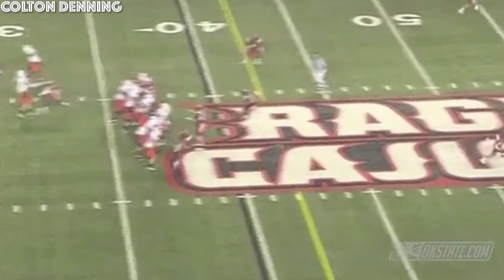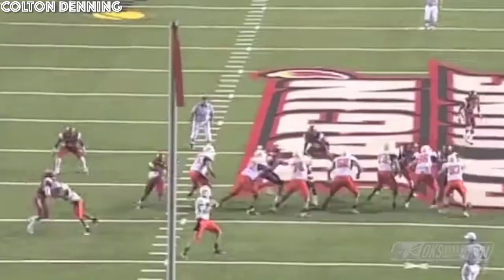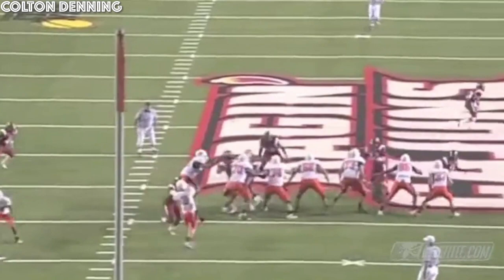Pistols firing! From the left hash, Brandon gets the snap, corner blitz comes — he throws it deep down the right side for Justin Blackman, and he makes the catch at the 25, tackled at the 17 of Louisiana Lafayette. Justin Blackman caught a 62-yard touchdown there in the third quarter on what was quite an interesting play.